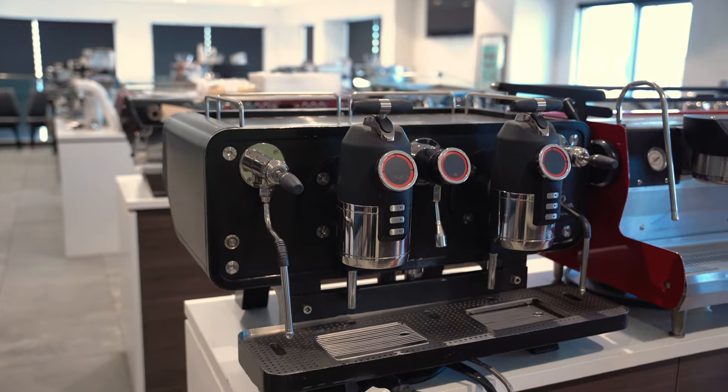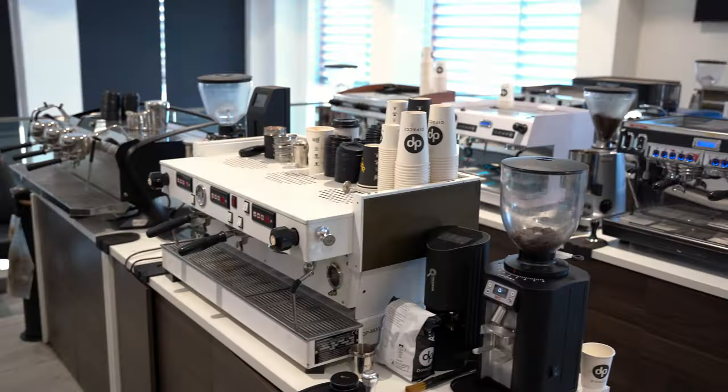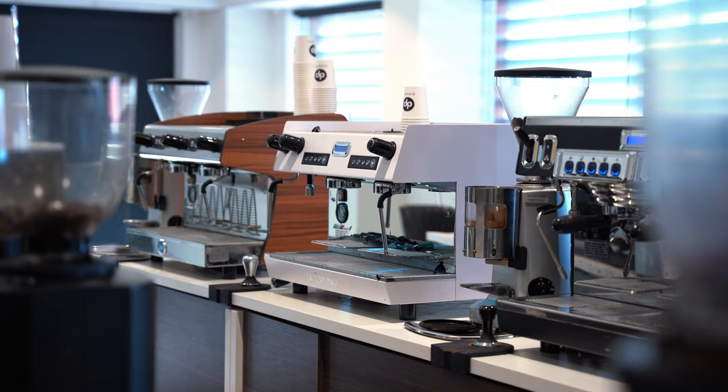And our training facility — you guys can come and play with a coffee machine that you're thinking about buying. We're also a registered training organisation. I'm a trainer and assessor, so I do the barista classes with other people's help.